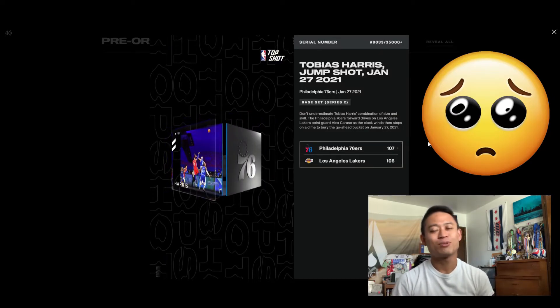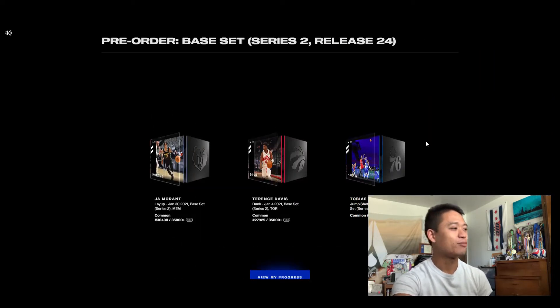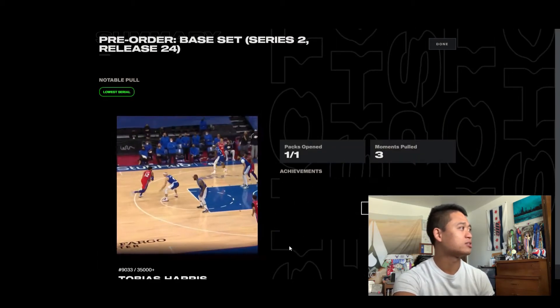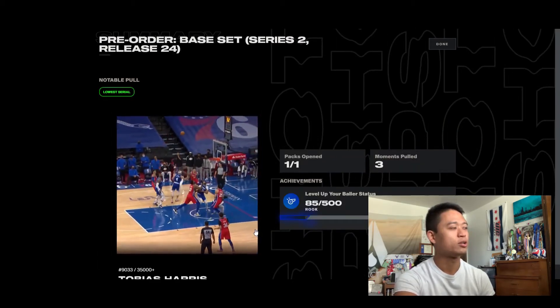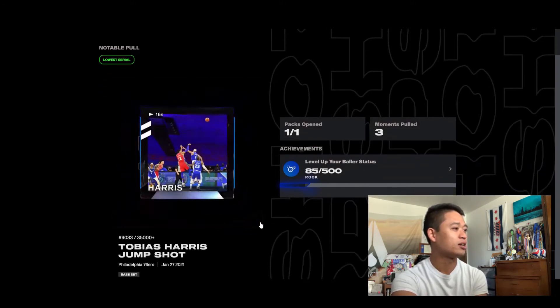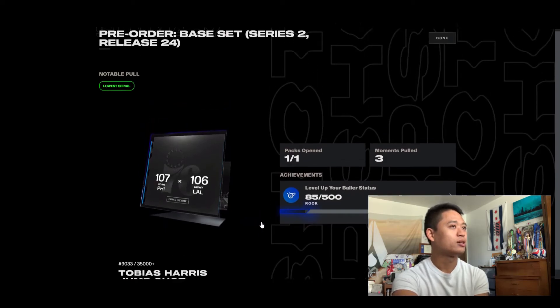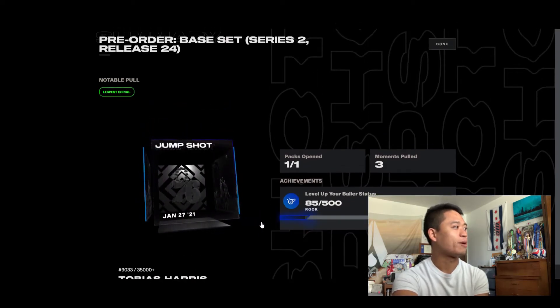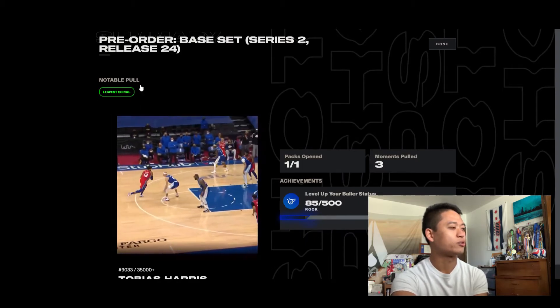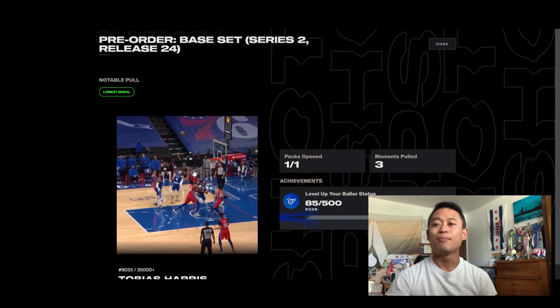The chances are pretty slim in comparison to all these packs. Let's look at my progress. It looks like the most notable pull is my Tobias Harris jump shot — that's because it has the lowest serial number, that's why it's the most notable pull. But yeah, it's pretty awesome. Looking forward to more packs, more drops.